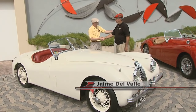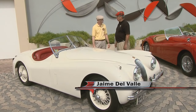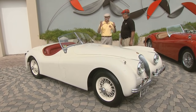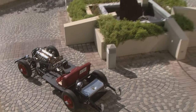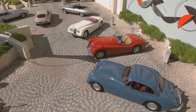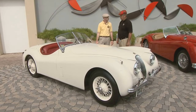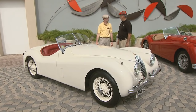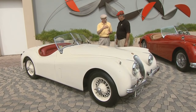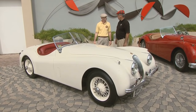Jaime, so good to see you, my friend. Welcome to San Juan, Puerto Rico, to the house of the cat. I can't believe I had to come all the way to Puerto Rico to see such a beautiful collection of jaguars. This is unbelievable — I can't believe there are so many wonderful cars on this island. Yes, I'm the Jaguar dealer for the last 22 years in Puerto Rico.